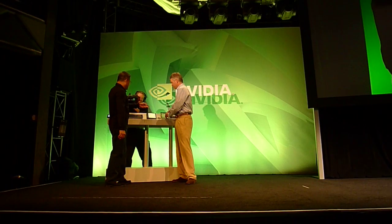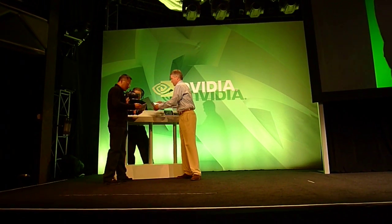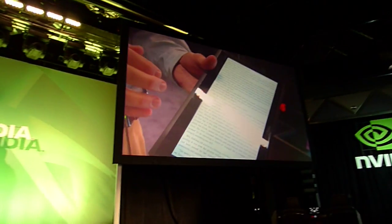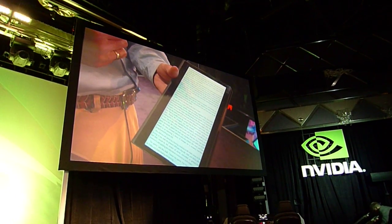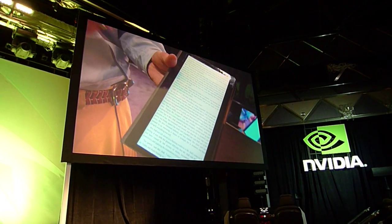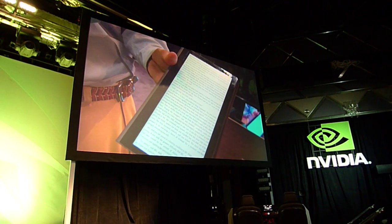So this is a tablet from MSI — I'm also playing with one from ICD. You've heard of a company called Notion Inc? They've created some really interesting designs with second-generation Tegra. One of the things you'll obviously want to do is read your books — you're watching movies, surfing the web, and now you want to read.